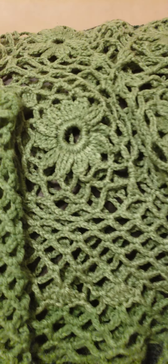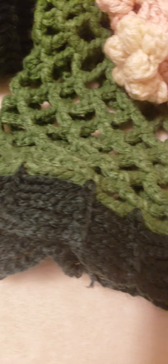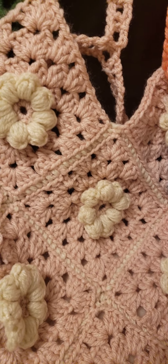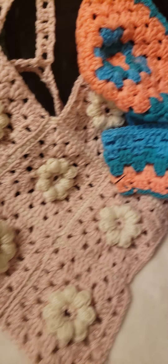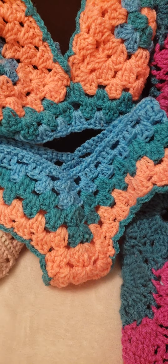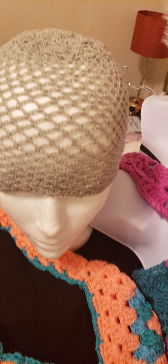Look at all the details in the top — look at all those details, look at the sleeves. Bell sleeves! Look at this top, look at the flowers, look at the motifs. And look at the bikini top — look at all the details.